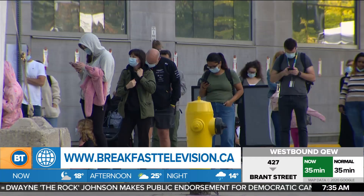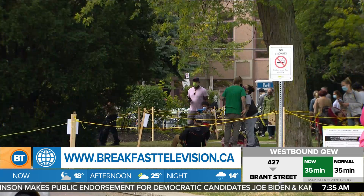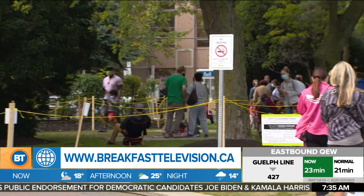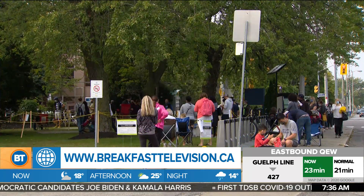By now, we've seen or maybe even stood in these very long snaking lineups outside of COVID testing and assessment centres, with people anxious to get tested. But a more comfortable option is now available: a saliva test.